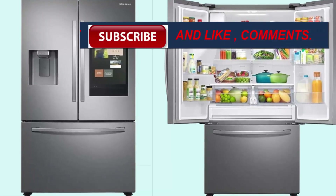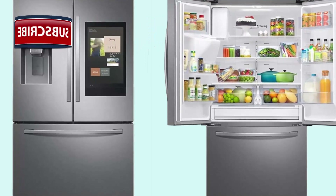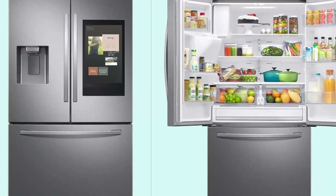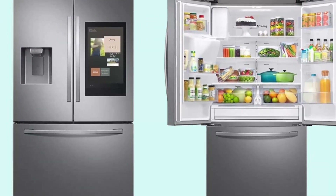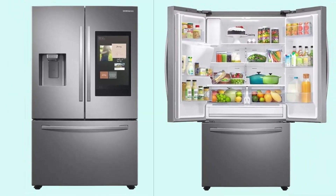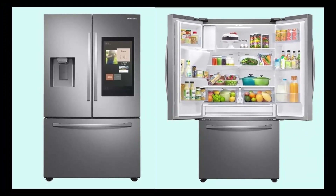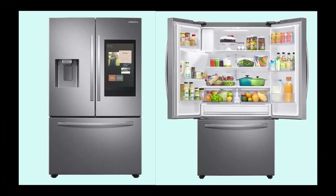Samsung RF27T5501 27 cu ft three-door French door refrigerator with external water and ice dispenser, high efficiency LED lighting, fingerprint resistant finish, and adjustable spill-proof shelves.